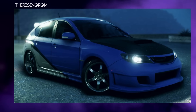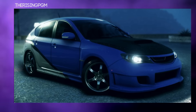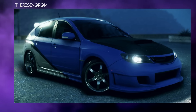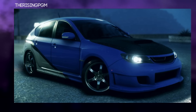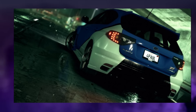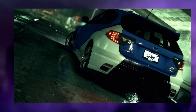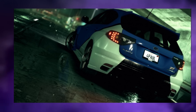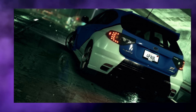The next design comes from TheRisingPGM and this is his Fast and Furious 7-based Subaru Impreza — basically a recreation of the one Paul Walker drove, and that's what he said he tried to replicate. It looks pretty damn nice. I don't really remember this car from the Fast and Furious series, but I really like how the rims complement the car. It's a simple, classic design — nothing outlandish, just nice and clean.